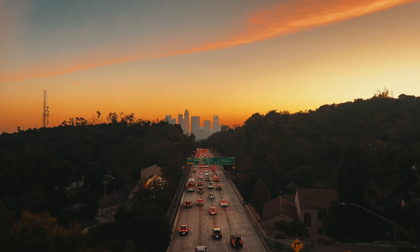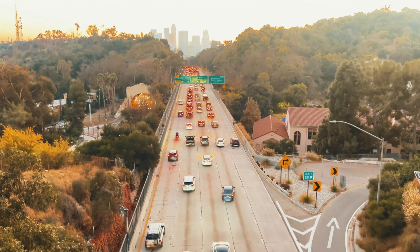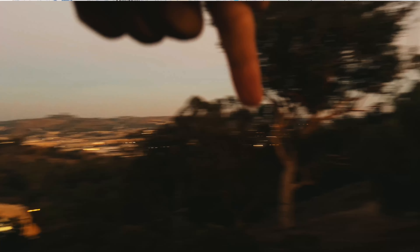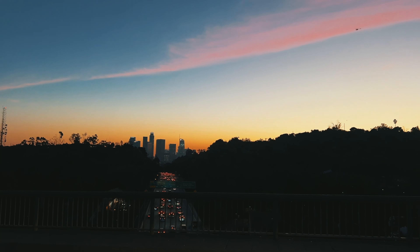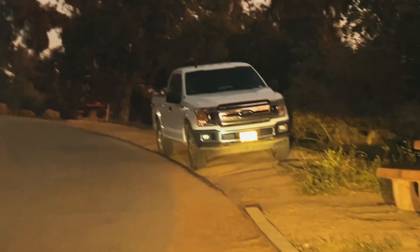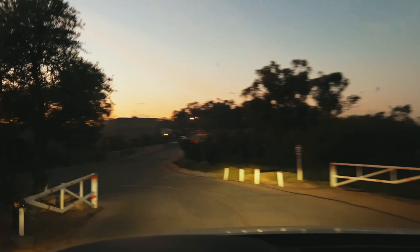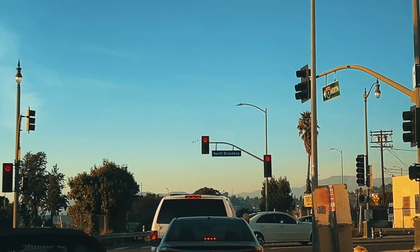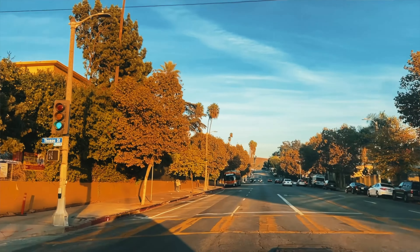The 110 Bridge and the Chinatown train station are right next to each other — super close — and the 6th Street Bridge is just another five-minute drive. So I've got you back to back to back; you could do a music video or fashion shoot hitting all these cool places, getting in and out quickly. From the 6th Street Bridge, go to the Chinatown train station, then to the 110 Bridge at Sketch Park, come back down, hit Broadway, continue north on Broadway, and make a left on Thomas Road.